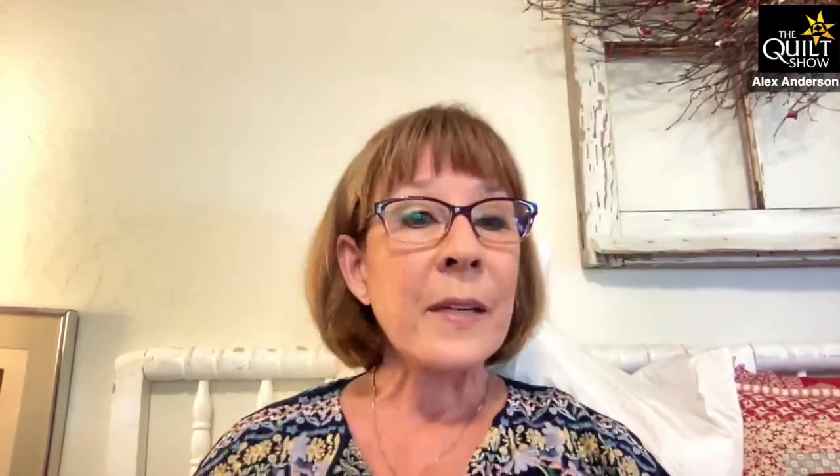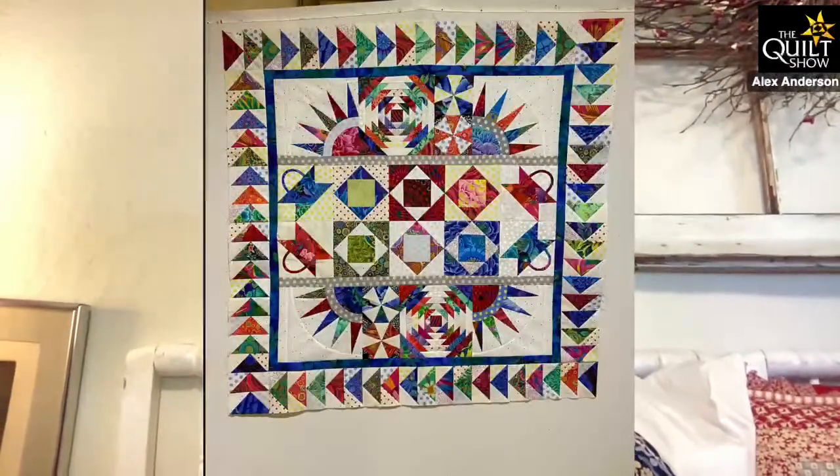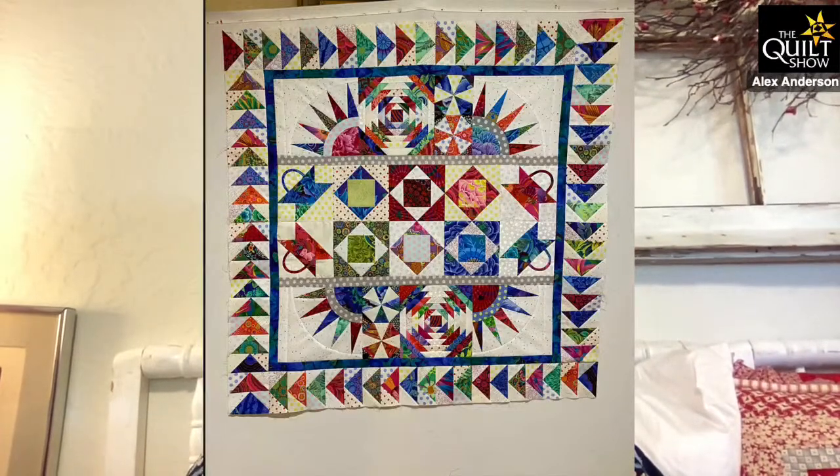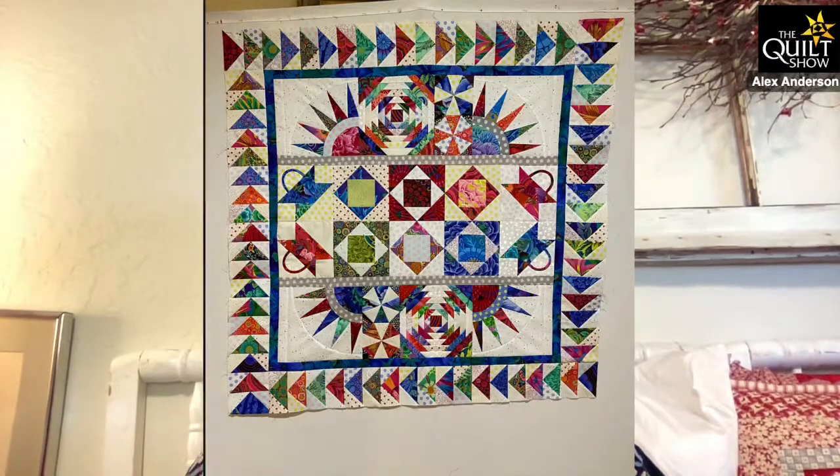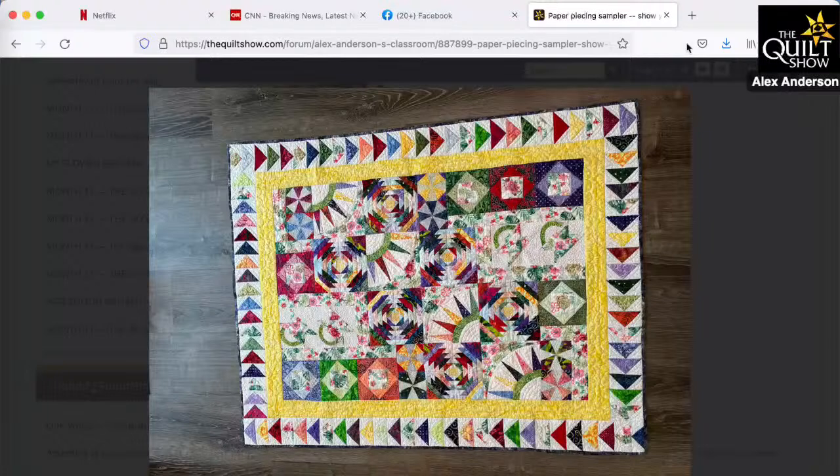This is Galen's and she used her own stuff — it's so bright and happy and fun. Then this is Shannon's and I liked that she used her focus fabric as filler spaces too. You can see it if we rest on this for a moment — it added a glorious busyness to the whole thing that keeps your eyes traveling, traveling, traveling.